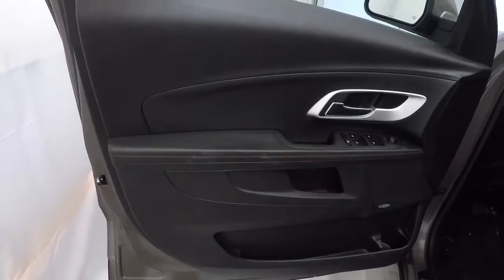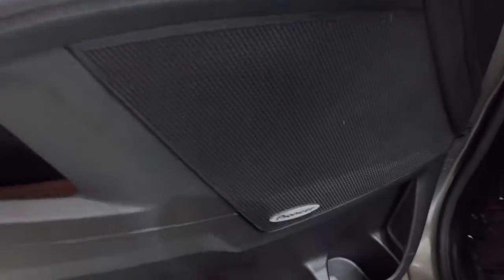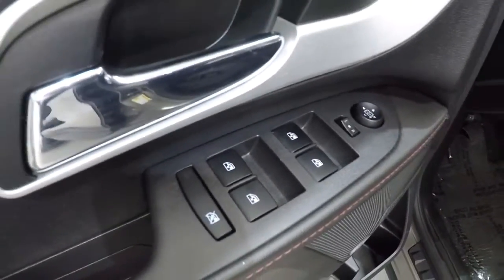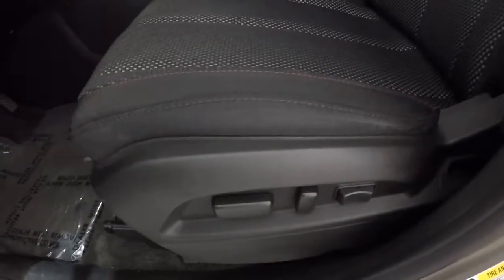Got the black on black door panels, nice red stitching going through here. Got Pioneer Audio. Power windows, power locks, power mirrors. It does have black cloth seating, powered driver's seat with mesh inserts. Driver's seat's in good shape. Keyless entry key fob.